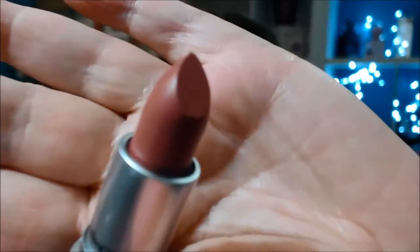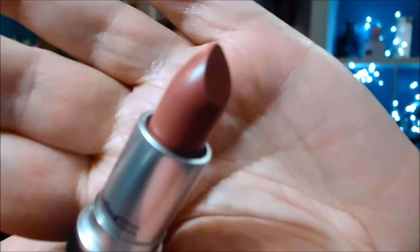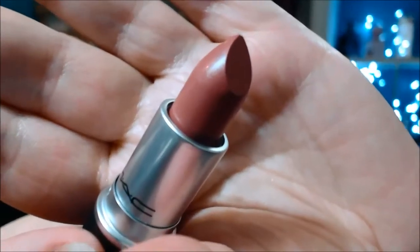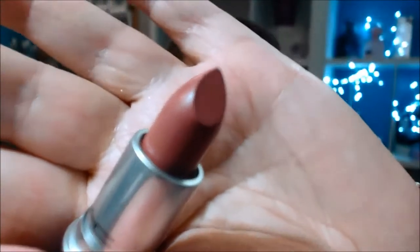I won't swatch it because it's not mine. She loved it when she swatched it, so I hope she still likes it. It is a really nice colour — it's described as a pink beige with white pearl and it's a satin.